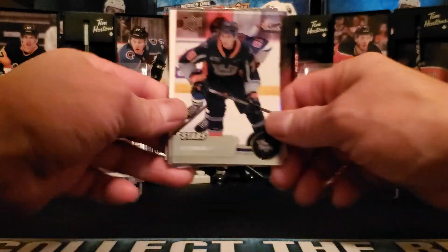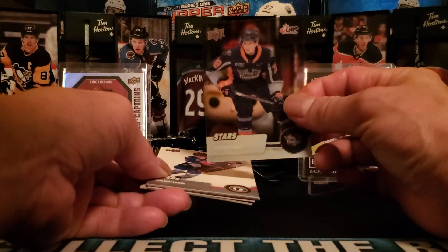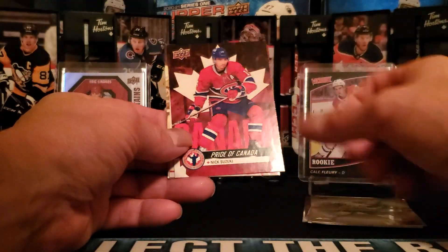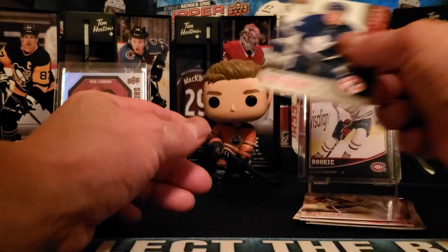Here we are for the recap: we have Brendan Brisson with the clear cut star rookies, Nathan Gaucher, Wayne Gretzky, Jason Robertson, Nick Suzuki, Connor McDavid, Mark Messier, and Austin Matthews.